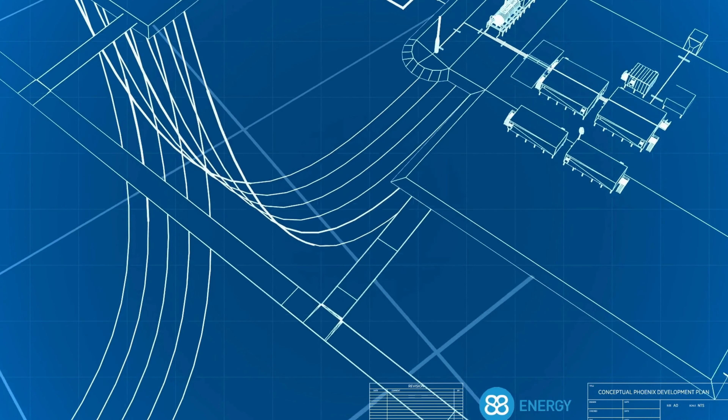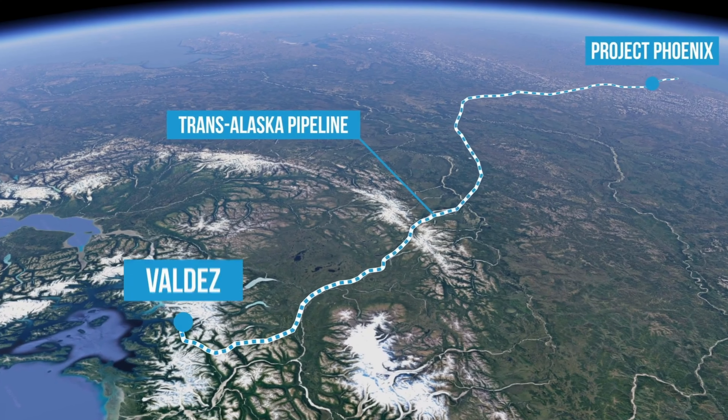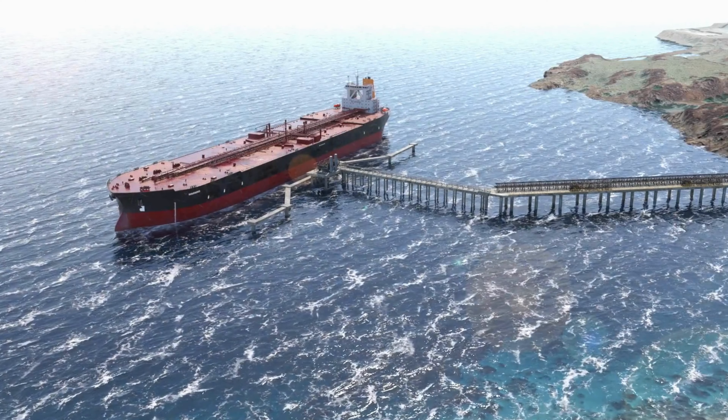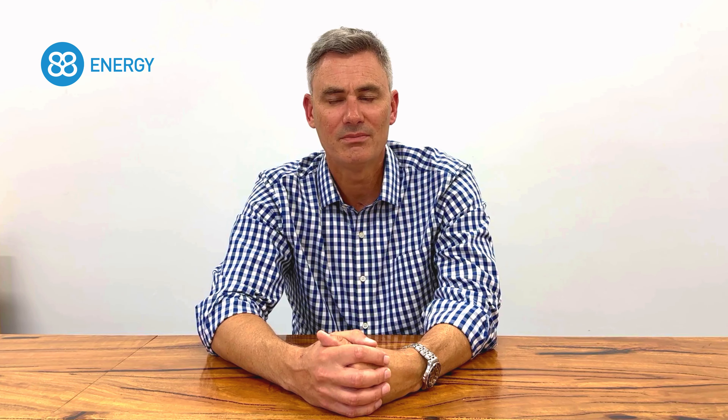This work will be completed in conjunction with updating appraisal and development plans for Project Phoenix, which will include further appraisal drilling in addition to an early production system that could bring the company cash flow within the next two to three years. We'll also be compiling a data room with all the information gained during flow testing and drilling operations, with the aim of attracting a new strategic partner to fund the next phase of development. 88 Energy is committed to unlocking value from Project Phoenix and more broadly from our Alaskan and Namibian portfolios, and we look forward to updating shareholders over the balance of 2024, which we expect to be a very busy and eventful period with multiple significant catalysts anticipated across the entire portfolio. Thank you for watching and for your continued support.